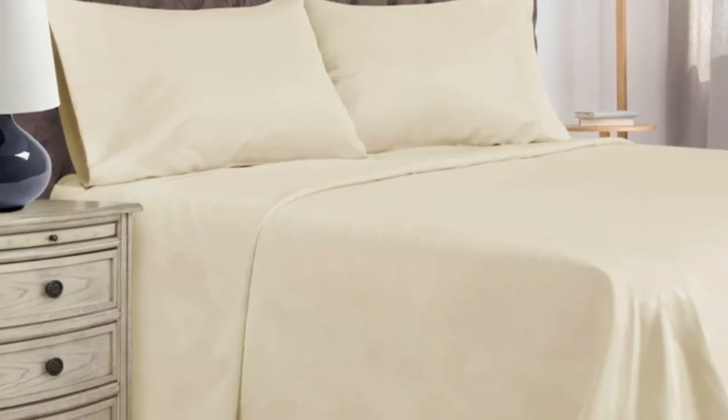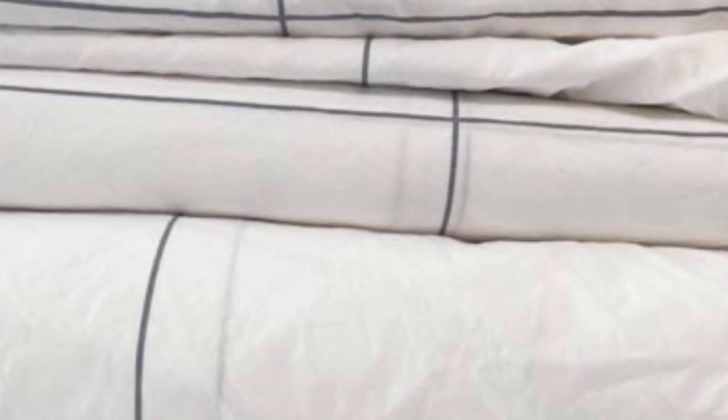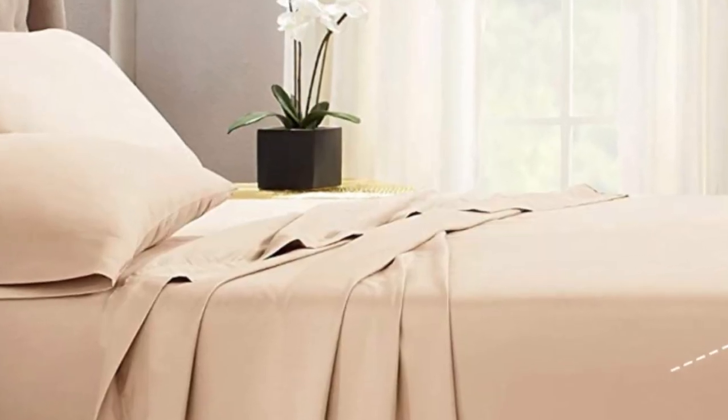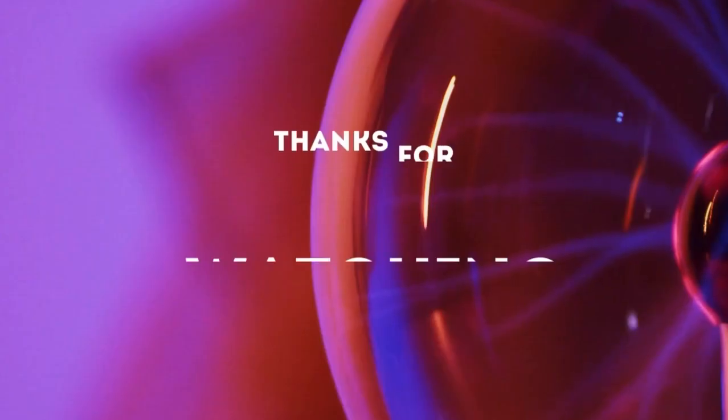What to keep in mind about the Pizuna Classic Sheets: a lot of online companies like Pizuna offer return or exchange windows. From the day the Pizuna sheets arrive, you'll have 30 days to try them out. For some, this might be ample time, but for others, this might be too quick of a turnaround. Pros: affordable, lots of color variety. Cons: short return window.